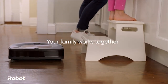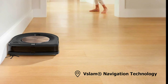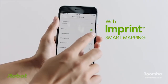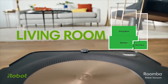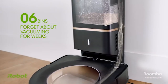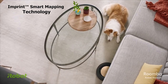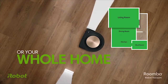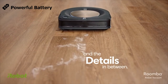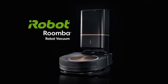The Roomba S9 Plus comes with a 0.6-liter dust storage bag and uses advanced vSLAM navigation technology, gathering over 230,400 data points each millisecond to optimize coverage. Its smartphone app lets you easily control the robot vacuum from your phone. Its Clean Base automatic dirt disposal holds dirt, dust, and hair for up to 30 days so you don't have to empty it daily. Imprint smart mapping technology allows the robot to learn, map, and adapt to your home, letting you control which rooms are cleaned. A powerful battery keeps it running continuously.